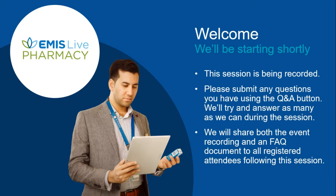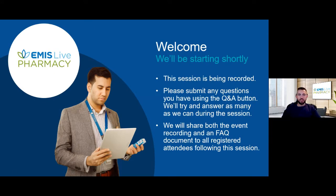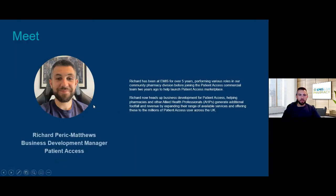Good evening everybody. My name is Richard Perich-Matthews and I'm Business Development Manager at Patient Access. I've been at EMIS for just over five years and done a number of different roles in the Community Pharmacy Division. For the last two years I've been working with Patient Access to launch the Patient Access Marketplace and Patient Access for Professionals.